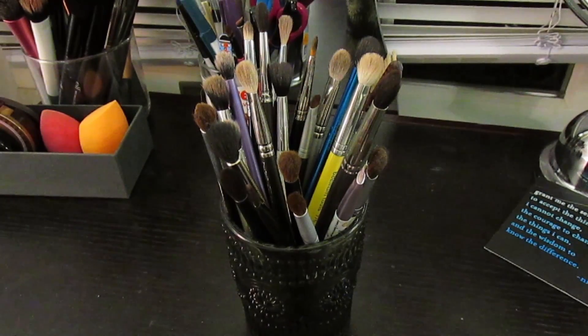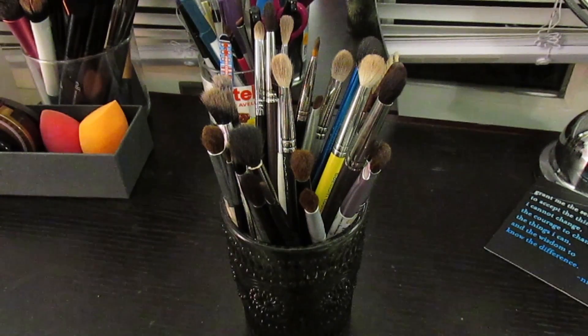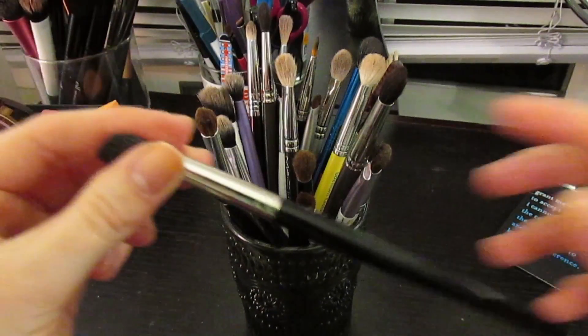We just went over all my face brushes, now we're moving into my eye brushes. Eye makeup is my favorite part of makeup - always has been and always will be. I have a plethora of different eye brushes, a lot that look similar and do the same thing, but there are a few standout brushes that everyone should own.